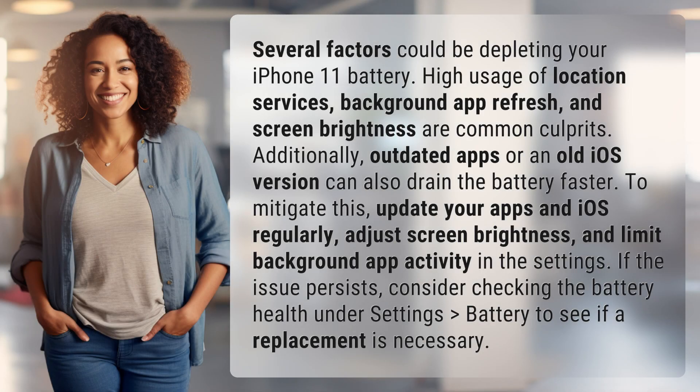Several factors could be depleting your iPhone 11 battery. High usage of location services, background app refresh, and screen brightness are common culprits. Additionally, outdated apps or an old iOS version can also drain the battery faster.